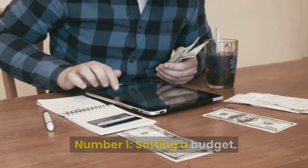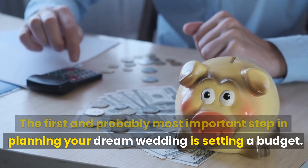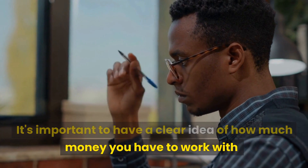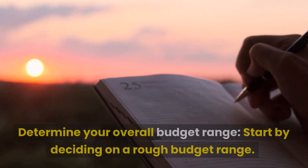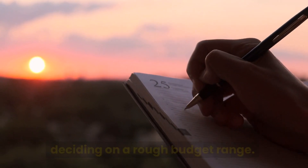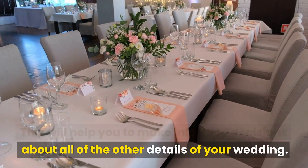Number 1: Setting a Budget. The first and probably most important step in planning your dream wedding is setting a budget. It's important to have a clear idea of how much money you have to work with so that you can make informed decisions about all of the other details of your wedding. Start by deciding on a rough budget range — this will help guide all of your other decisions.